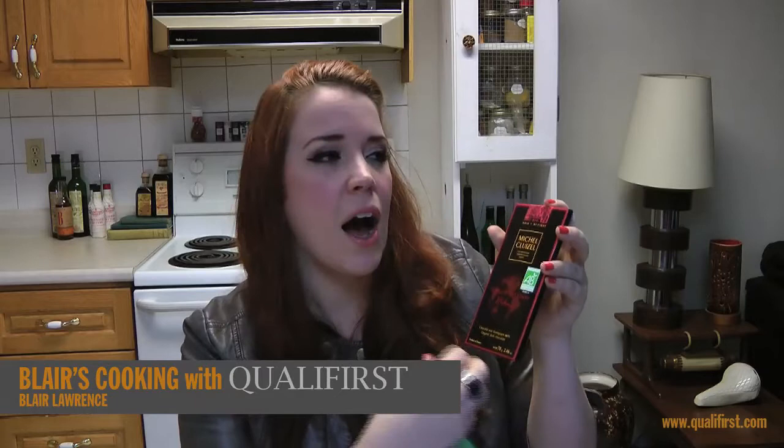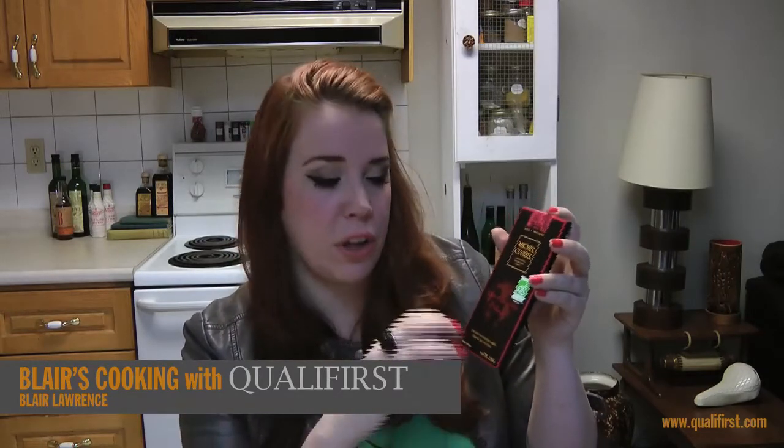Now this is actually a Mexican chocolate, so you can make a really nice mole with it. It's going to melt quite nicely. And it's nice because it is a darker chocolate — I really do think you'll enjoy it.